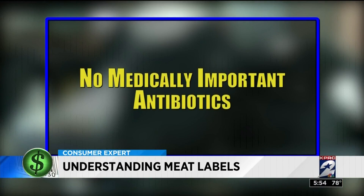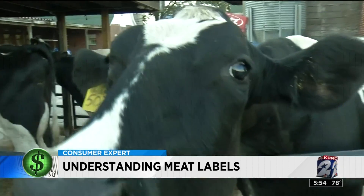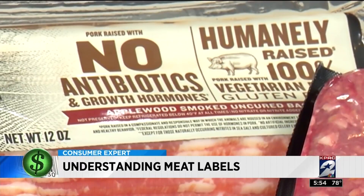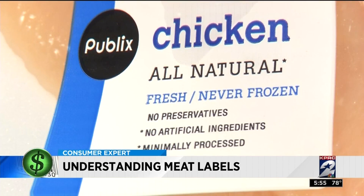'No medically important antibiotics' means that drugs used to treat people — like amoxicillin, erythromycin, and tetracycline — are not given to animals, but this still allows the use of other drugs. 'No growth promoting antibiotics' means animals were not given antibiotics for growth promotion, but drugs could still be used to prevent disease and provide treatment.